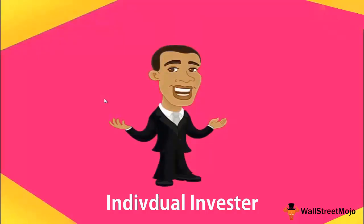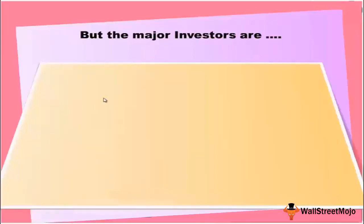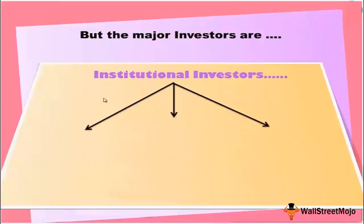An individual investor may want to invest small amounts of money in, say, Microsoft stock. These are called retail or individual investors. However, when we talk about investment banks providing research services, we are talking about major investors — such as high net worth individuals who have millions in their bank accounts and want a professional to manage that.